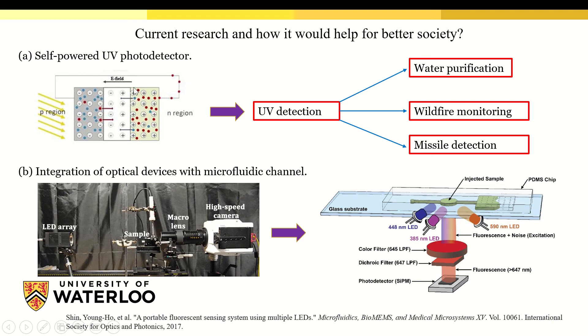After having a clear conception and experience with nanomaterial characterization, I decided to apply this acquired knowledge into device fabrication. Currently, I am working with a self-powered UV photodetector.